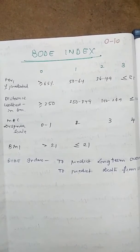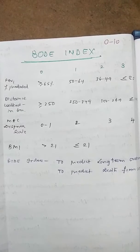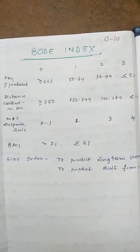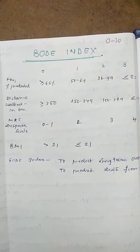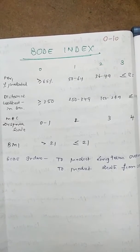It contains %FEV1 predicted: if more than or equal to 65%, 0 points; if 50 to 64%, 1 point; 36 to 49%, 2 points; less than or equal to 35% FEV1, 3 points. 6-minute walk distance: more than or equal to 350 meters, 0 points.